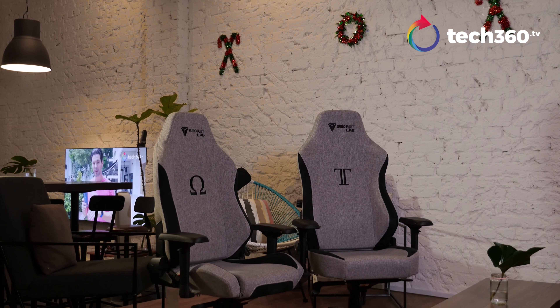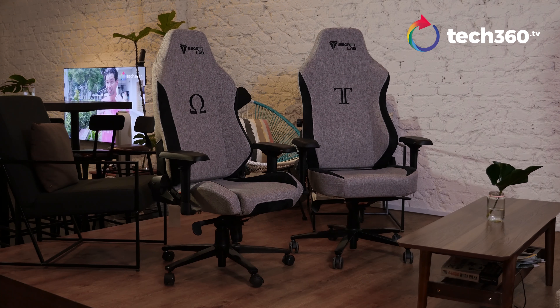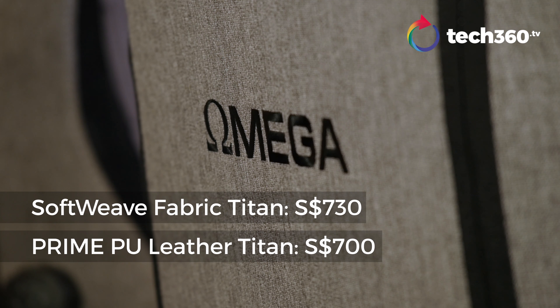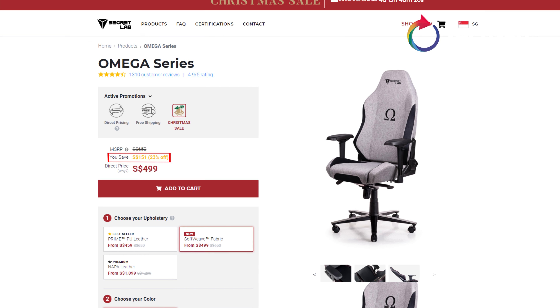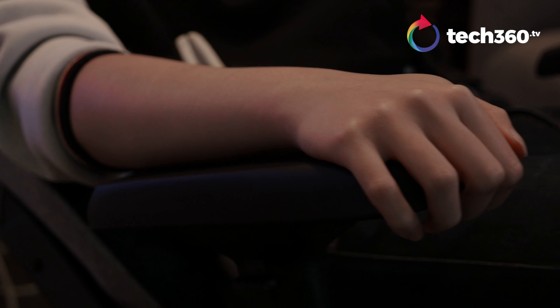The Soft-Weave series chairs are priced at a 30-dollar premium compared to the prime PU leather ones. For example, the prime PU leather Titan is $700, while the Soft-Weave version goes for $730. Secretlab does offer discounts of up to $200 during special occasions and festive seasons, so those will be the best times to buy.